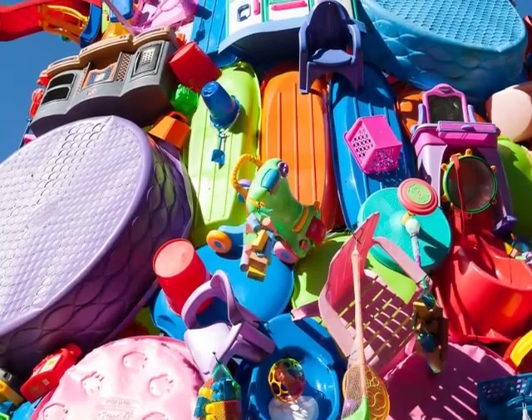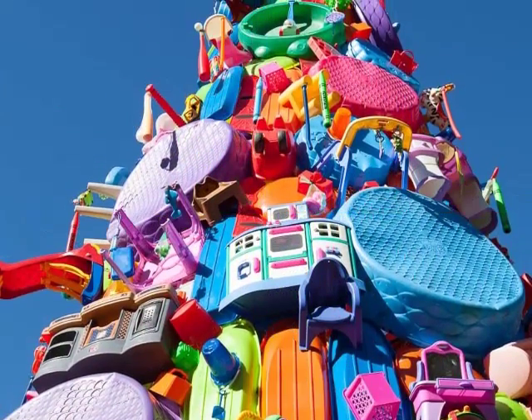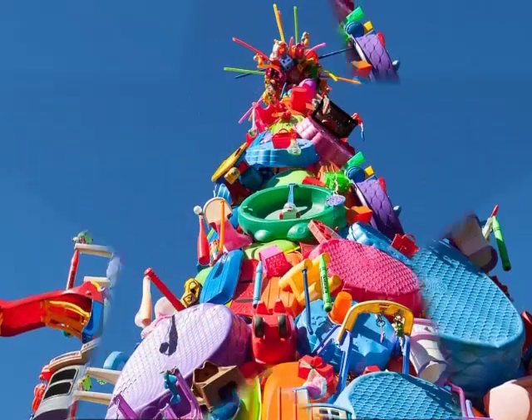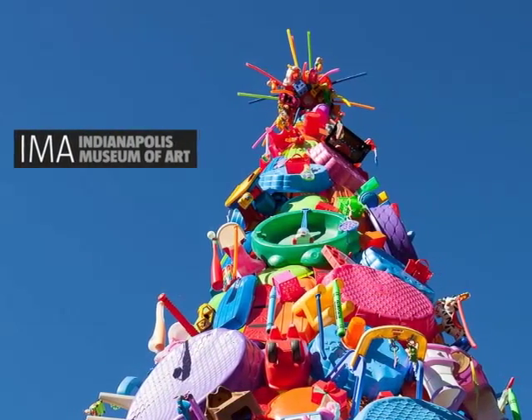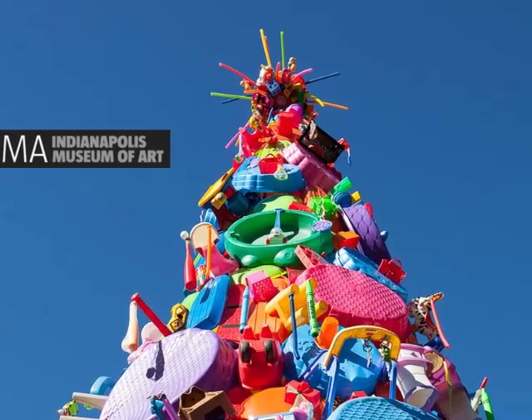This colorful whirlwind of children's toys magically conjured into the form of a holiday tree was commissioned by the Indianapolis Museum of Art as the focal point for their 2015 holiday festivities at Lily House.